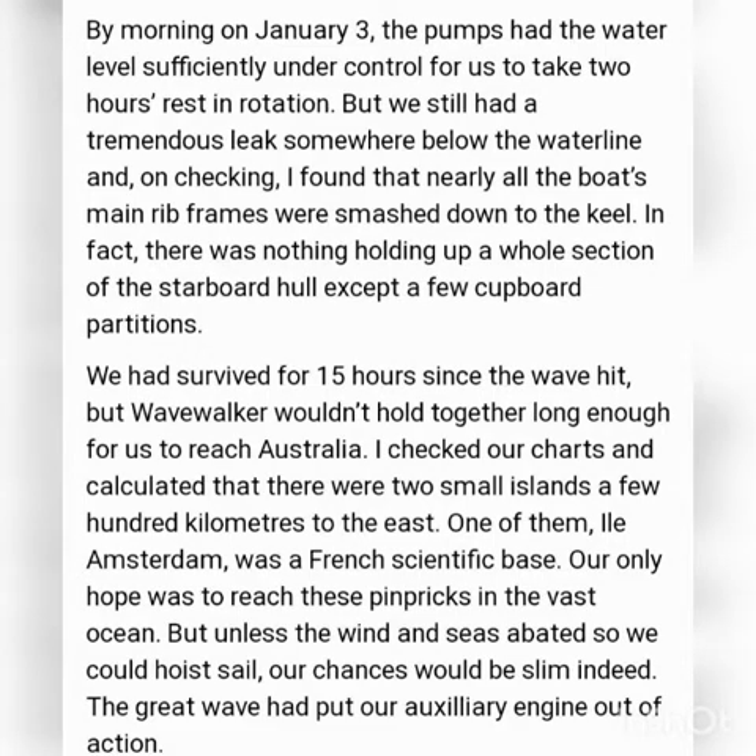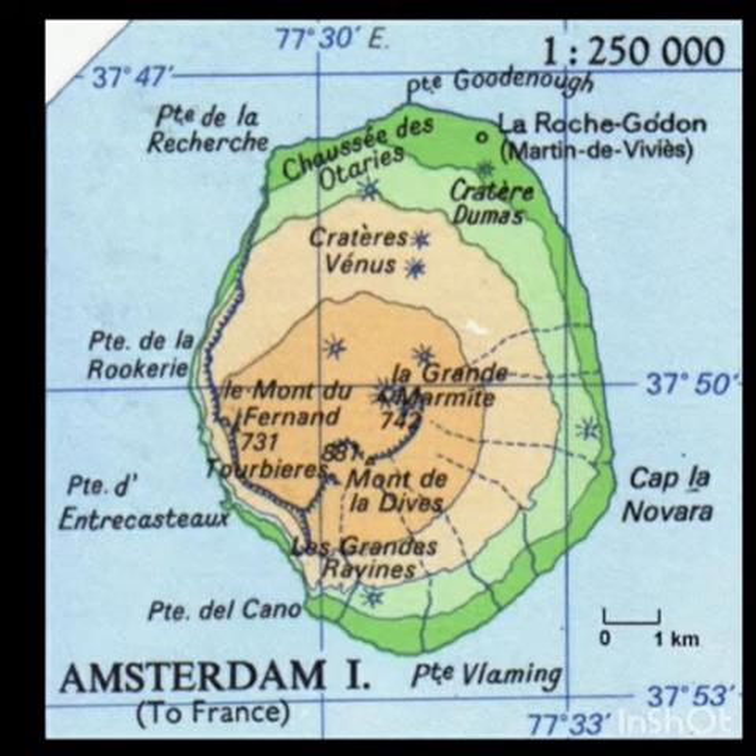The ship's condition was so bad that it would not make it to Australia. The narrator checked the charts and calculated that there were 2 small islands a few kilometers to the east.